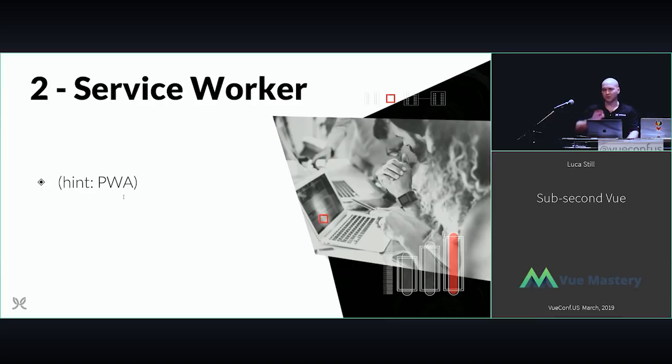Two: the service worker. A service worker, for those of you that haven't used it yet, is a technology that allows your web app to preload files ahead of time before they're actually needed. If you've made a PWA or progressive web app, you're already using a service worker, because it's one of the main components of a PWA. You're not necessarily going to increase the performance of the first page load, but for all subsequent pages, it's going to dramatically reduce the time to load those pages.